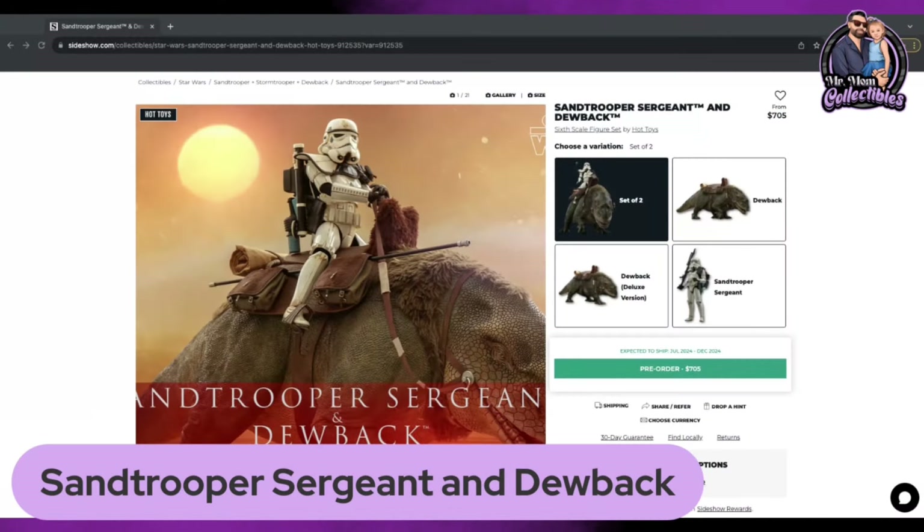Number five is going to be the Sand Trooper Sergeant and Dewback. It has an expected ship date of July 2024 to December 2024, coming in at $705 before tax and shipping on Sideshow. When this piece was announced, I was over the moon about it. We saw it teased a little bit and it was something that I just wasn't sure Hot Toys was actually going to announce. It's a great looking piece. I love it. It's an original trilogy piece, which is grandfathered into my rule of being pre-ordered.